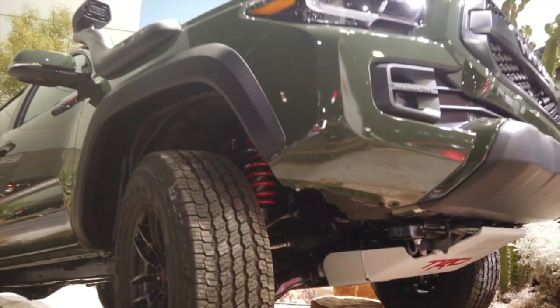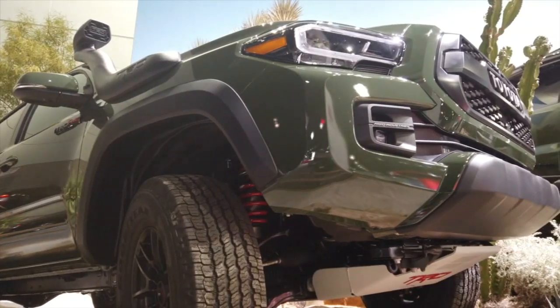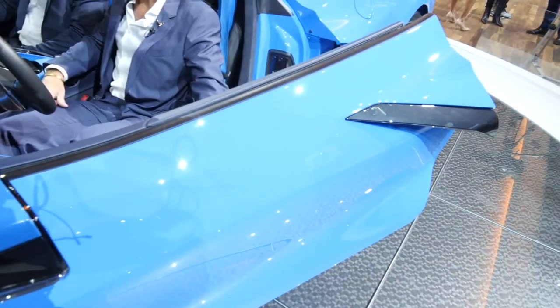Every year there's a signature color for the TRD Pro Series. This year is Army Green. If you want to make your neighbors green with envy, go with this blue.